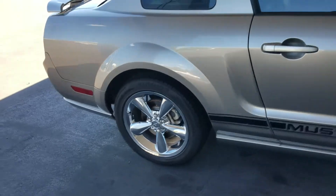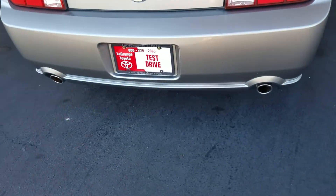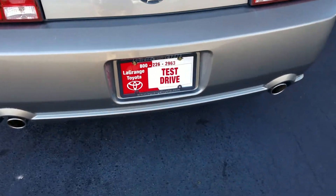It sounds fantastic, it's got a great sound to it. It's got the dual exhaust with that good Mustang sound.